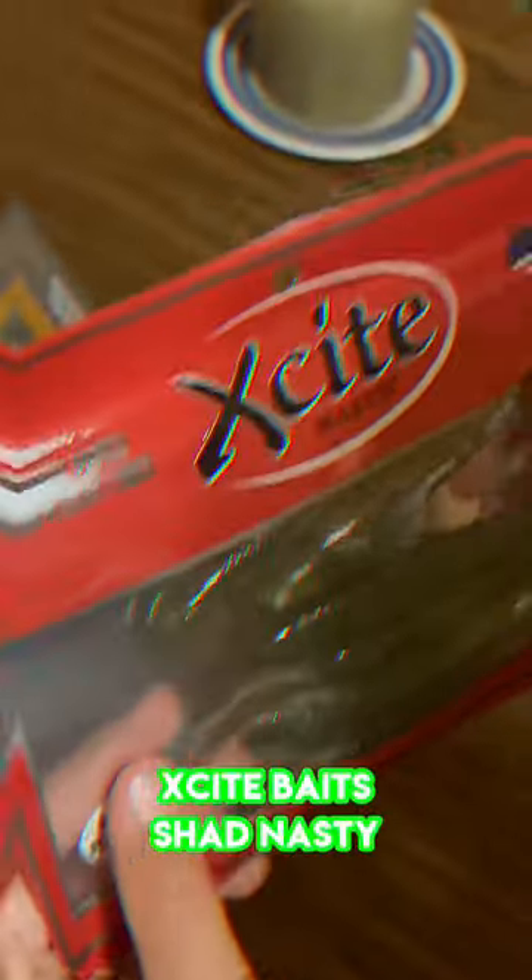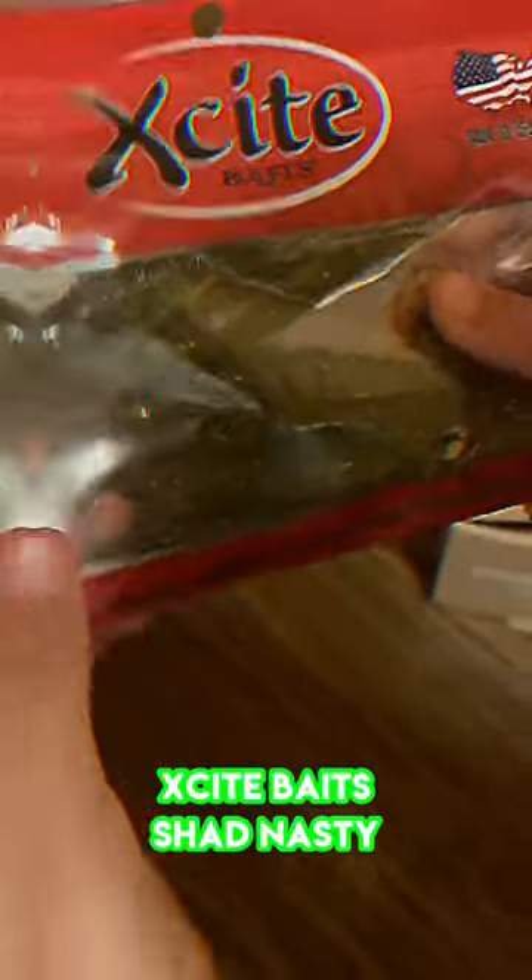Next we got some Excite bait. Looks pretty cool. As you can see the box is empty but it does come with some pretty useful stuff. Thanks for watching.